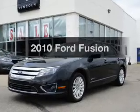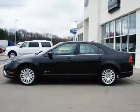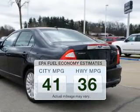Presenting the 2010 Ford Fusion. Find everything you want in a ride under one roof with this vehicle. Run all over town and back home again without worrying about filling up, when driving this fuel efficient ride.